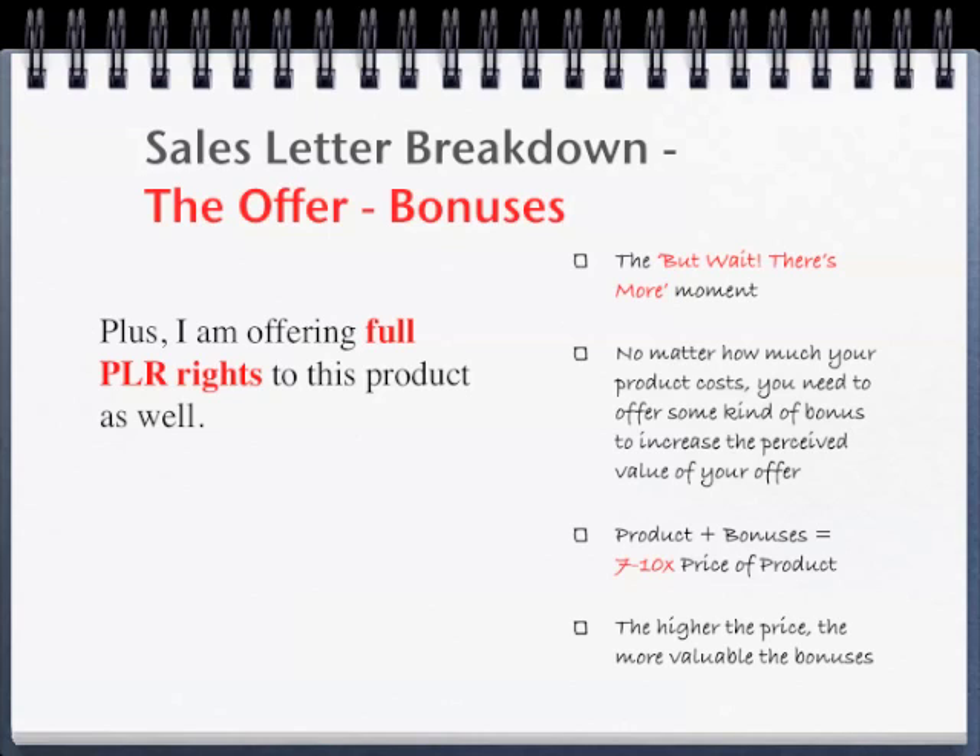The next step in your offer is bonuses. In our case study, the bonuses are described as such: 'Plus, I am offering full PLR rights to this product as well.' Your bonuses are your 'but wait, there's more' moment. No matter how much your product costs, you need to offer some kind of bonus to increase the perceived value of your offer. However, the product plus the bonuses should equal 7 to 10 times the price you're asking. The higher the price, the more valuable the bonuses you need to give. You need to give so much value through your bonuses that the product price seems small by comparison.